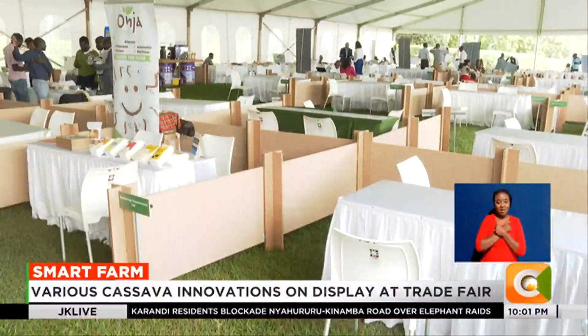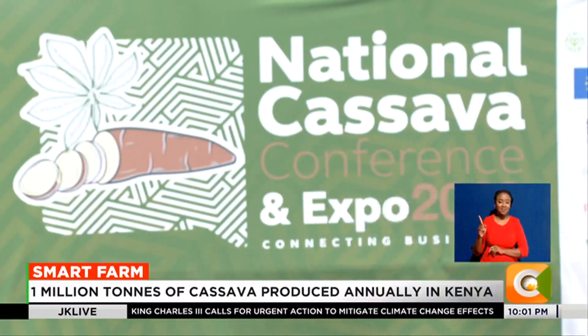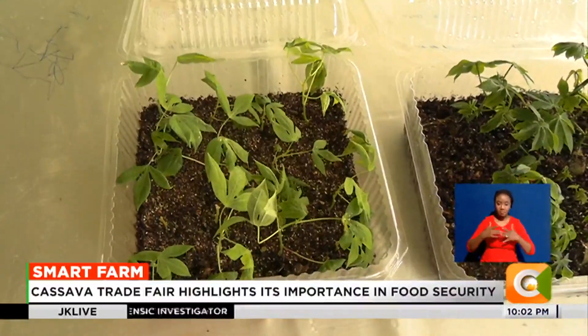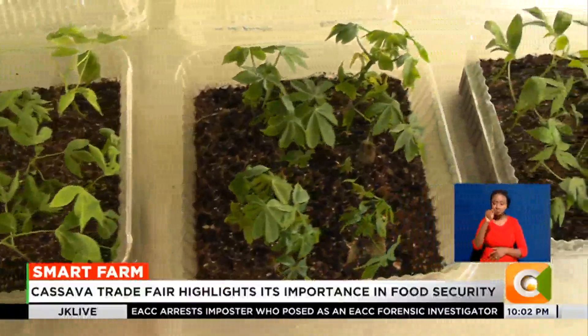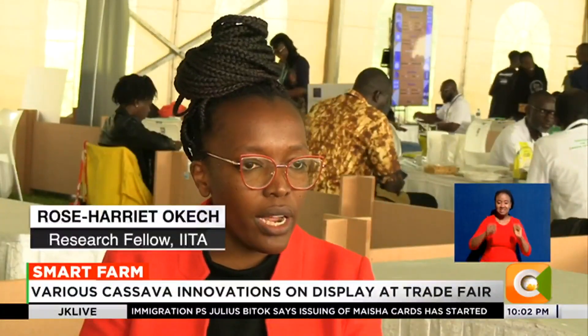It is this notion that farmers and other sector players are keen to change when the country hosted its inaugural National Cassava Conference in Nairobi. Among the exhibitors that caught the attention of visitors was a stand by the International Institute of Tropical Agriculture showcasing the semi-autotrophic hydroponics technology for cassava multiplication.